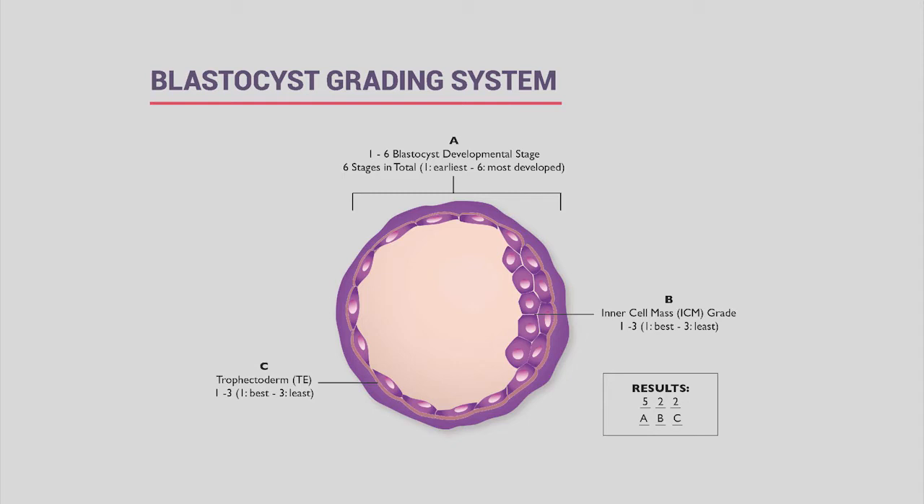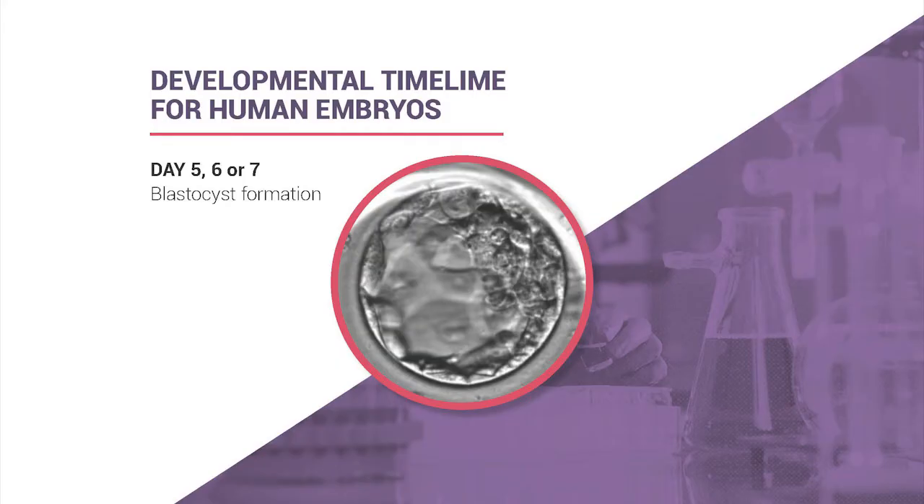Once genetic testing results are back, we combine grading and genetic data to rank embryos and tell you which would be number one, two, or three for transfer if we have that option. In the laboratory, the blastocyst's inner cell mass appears as a clump of cells, with the trophectoderm cells surrounding it.